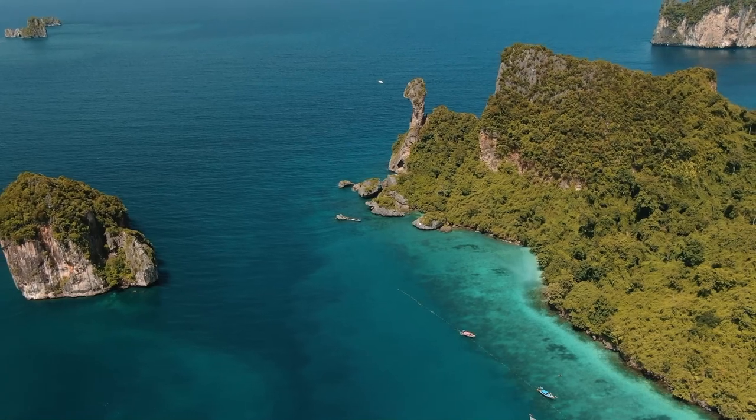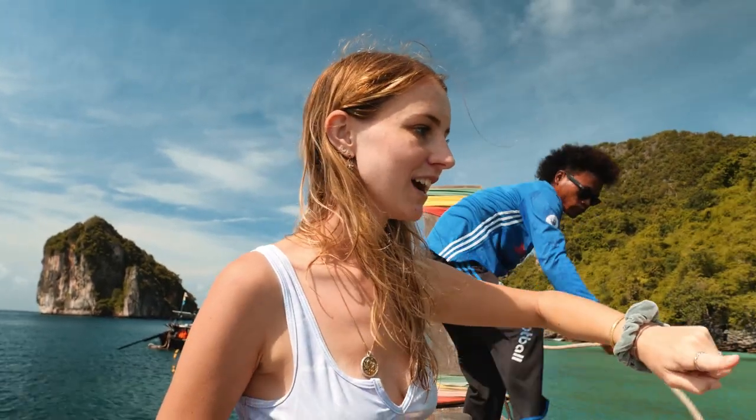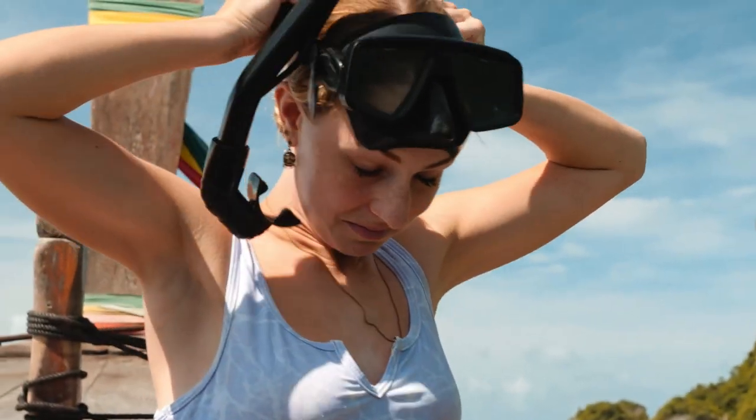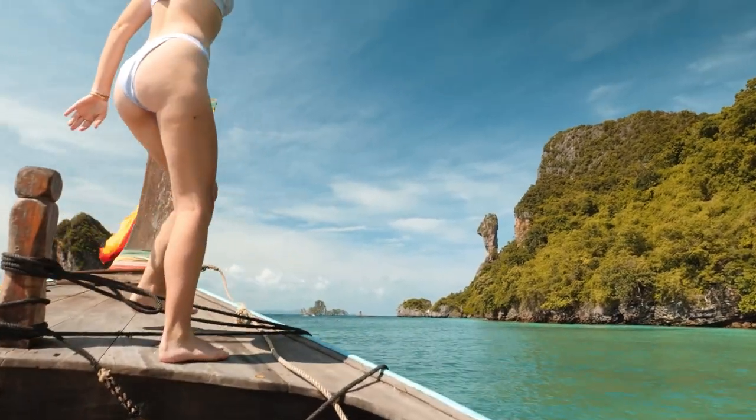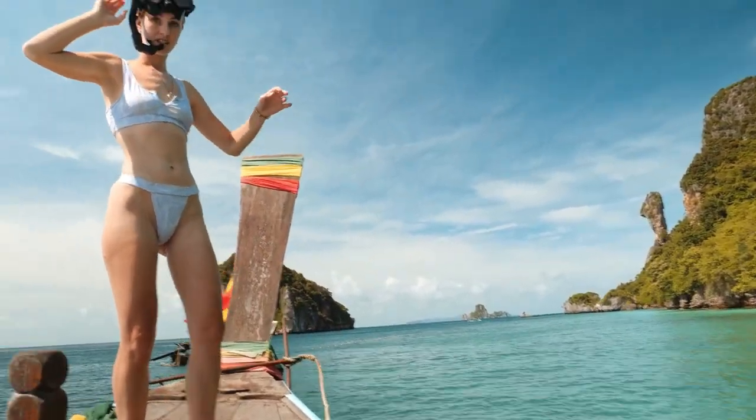That over there is Chicken Island — because it looks like the head of a chicken. We've just attached ourselves to the buoys so we don't float away, because this is the snorkeling spot and we don't want to damage the coral with the anchor. He said this was really good snorkeling, much better than the beach. I want to see lots and lots of fish, and maybe if we're lucky some living coral.